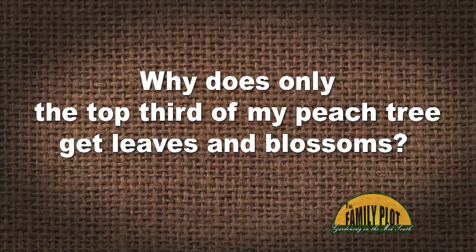My eight-year-old peach tree has been having problems the last few years. Blossoms and leaves are only on the top third of the tree. I get very little fruit too. I do get new shoots from the bottom half each year, but not until later in the year. Why does only the top third of my peach tree get leaves and blossoms?